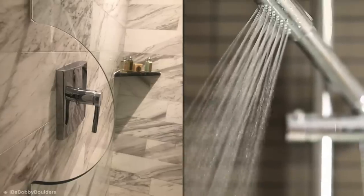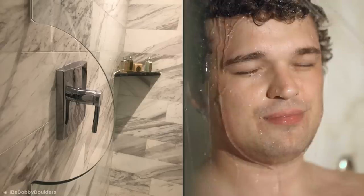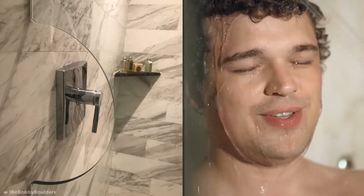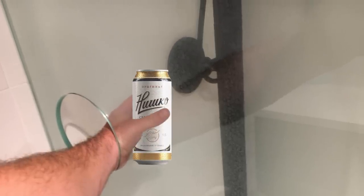Perfectly placed to avoid water spraying out, this genius innovation solves an age-old problem that's brought minor inconvenience to many a morning wash. But there's an equally amazing second function: it could also serve as a hole for someone to hand you a second shower beer.